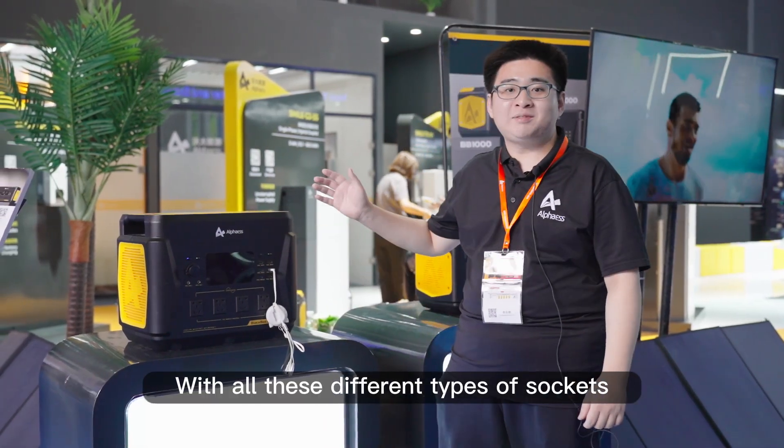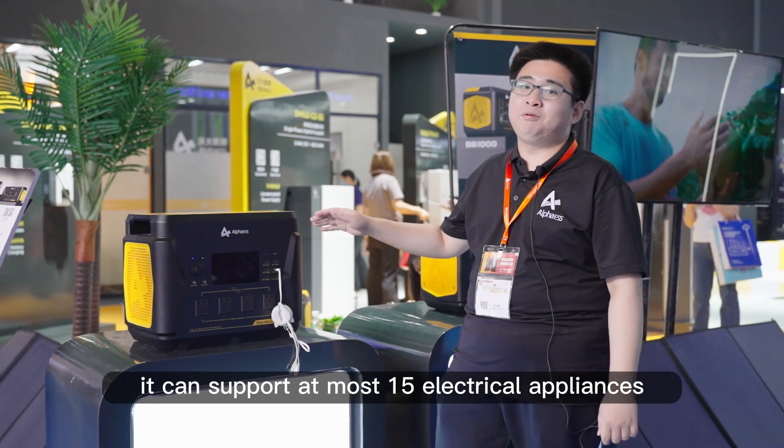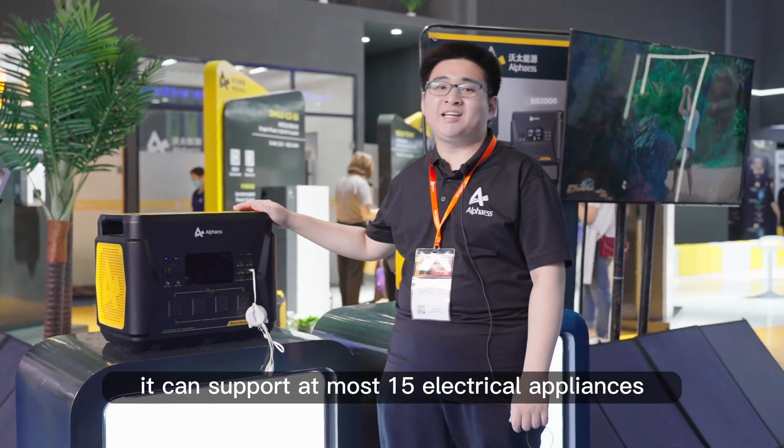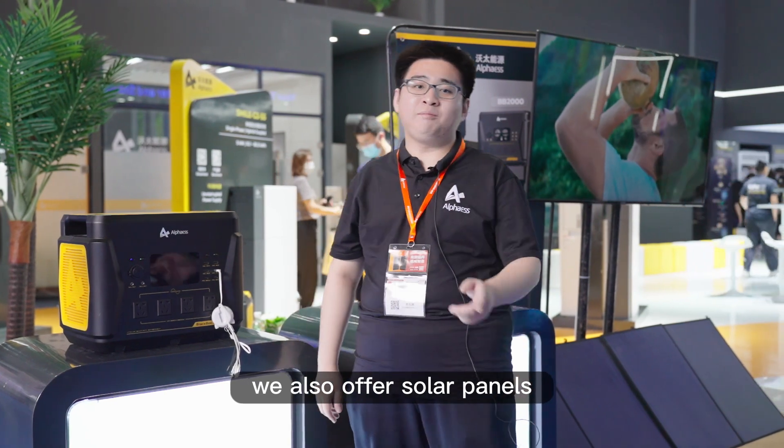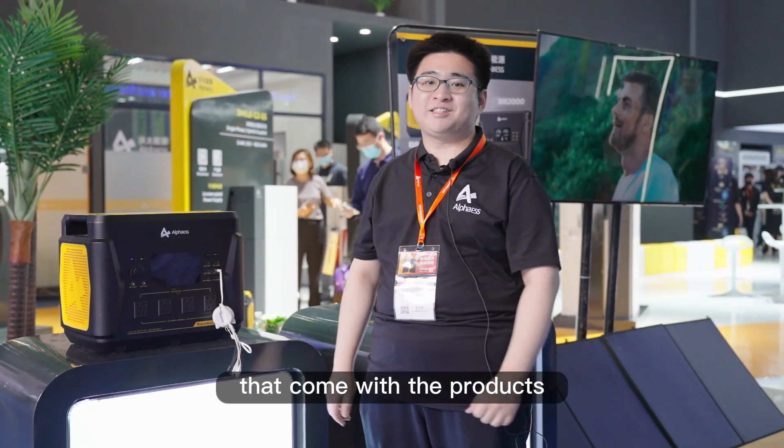With all these different types of sockets and wireless charging function, it can support at most 15 electrical appliances to be charged at the same time. We also offer solar panels that come with the products. Make your choice.